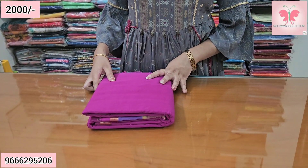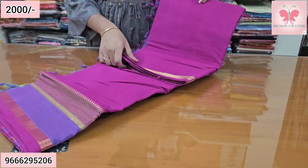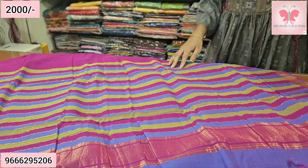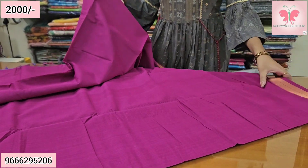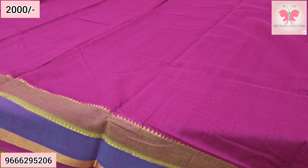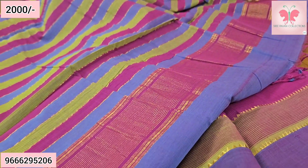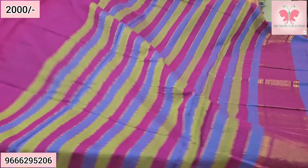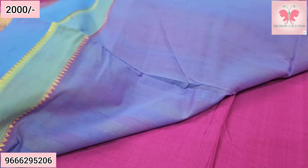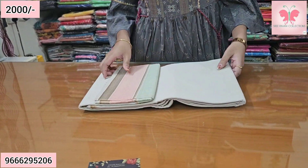Hello and welcome to Sri Paavani Collections. We are showcasing cotton sarees — pure handloom cotton with zari borders. The saree body is plain. The saree border is multi-color with a fine Nizam border in gold. This is the pallu. The blouse is a contrast double color blouse. Saree price is ₹2000.